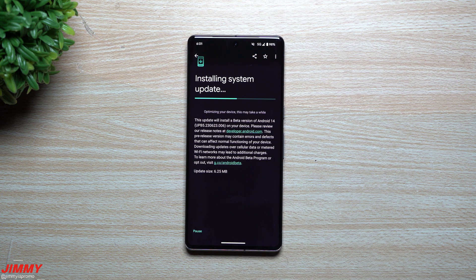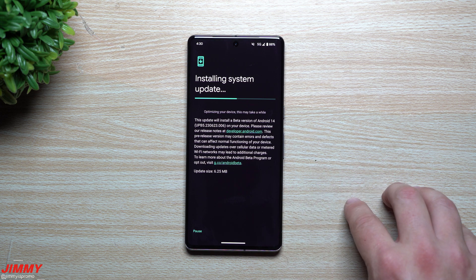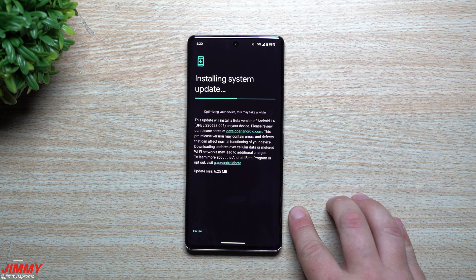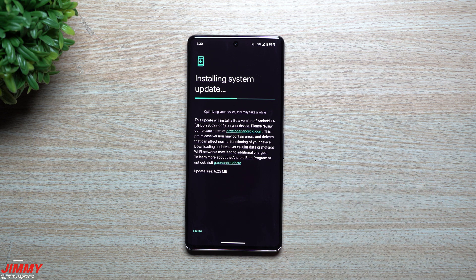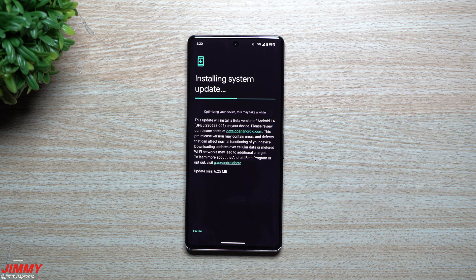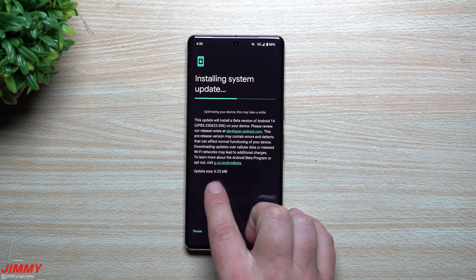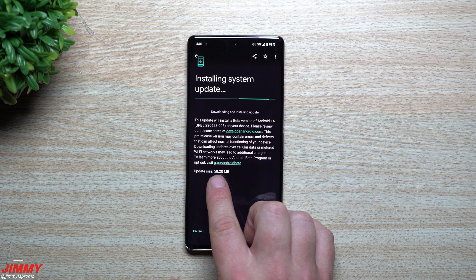This one is mostly doing a lot of fixes for the Pixel Fold and the Pixel Tablet. It's again a surprise because it's coming in at the very end of the week — today is Friday as of the recording of this video — and Google never pushes out updates at the end of the week; they always do it at the beginning of the week. This update is fairly small at 6.25 megabytes.